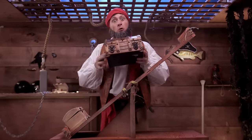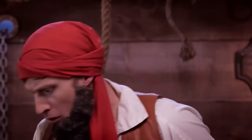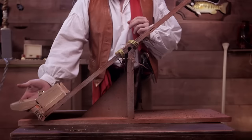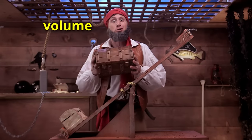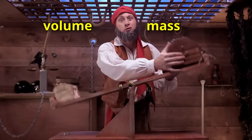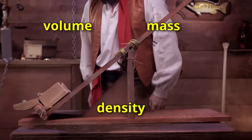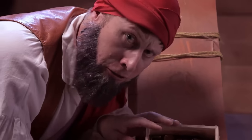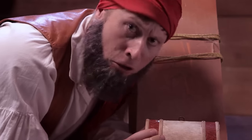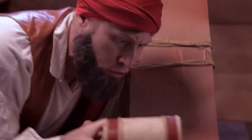This chest has more volume than that one, but this one does not have as much mass. Volume is how much space something takes up, and mass is how heavy something is. And when you look at them both together, you're looking at density. Join us next time on Shipbuilding for Pirates, and we'll look at how volume, mass, and density work together to make something float.